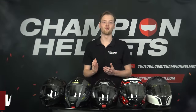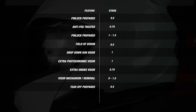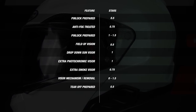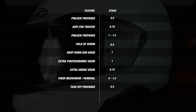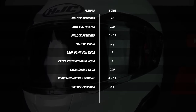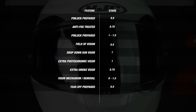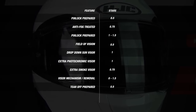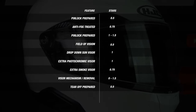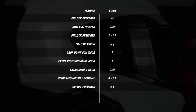We now zoom in on the visor mechanism and visor features. To determine a score, we follow a visor matrix where some features are weighted more heavily than others. Examples include whether the helmet is Pinlock prepared, whether a Pinlock — ideally a Max Vision Pinlock — is included in the box, and whether the visor mechanism is a simple lever or an advanced spring mechanism.